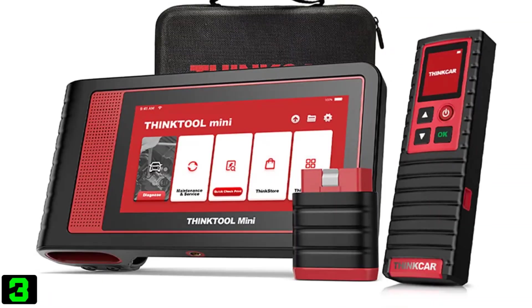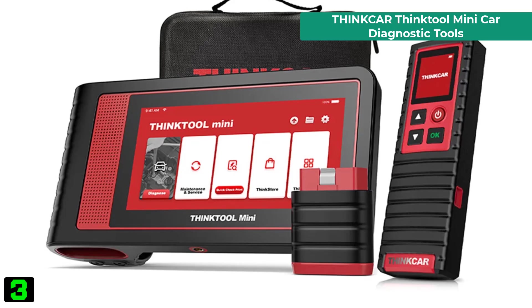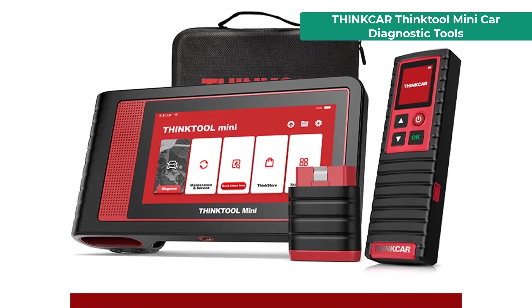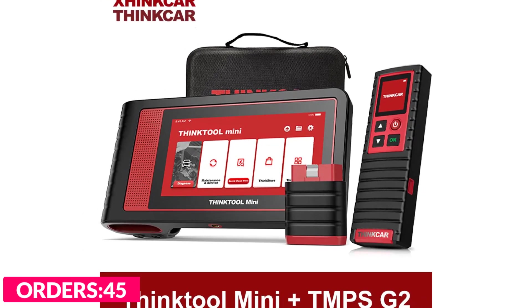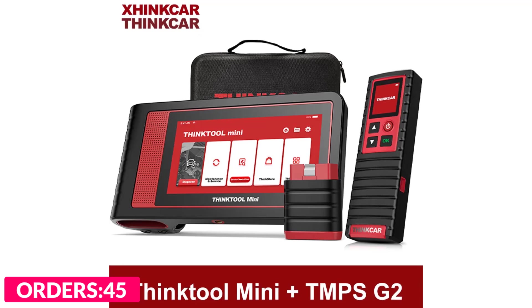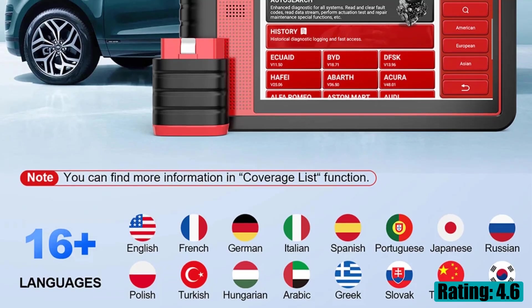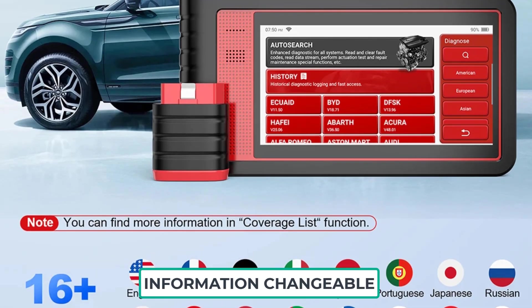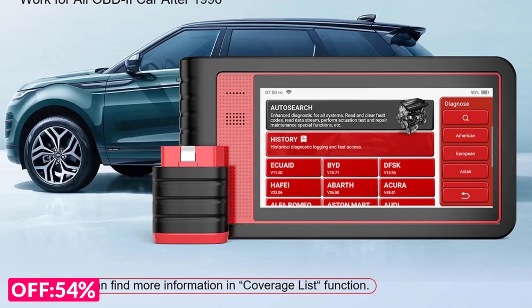Number three on our list is the ThinkCar ThinkTool Mini car diagnostic tool. Specifications: brand name ThinkCar, material type ABS metal, special features Bluetooth and Wi-Fi, software version new version, hardware version new version, engine analyzer, ROM 32GB, RAM 2GB, screen size 5.99 inches, connect method Wi-Fi.